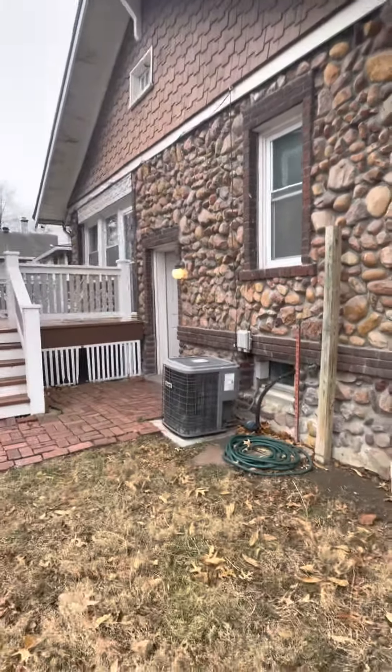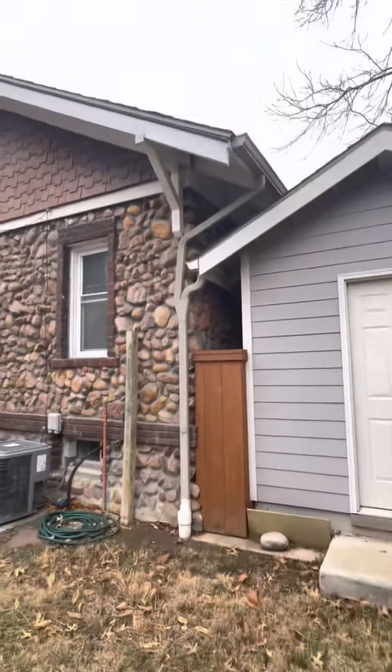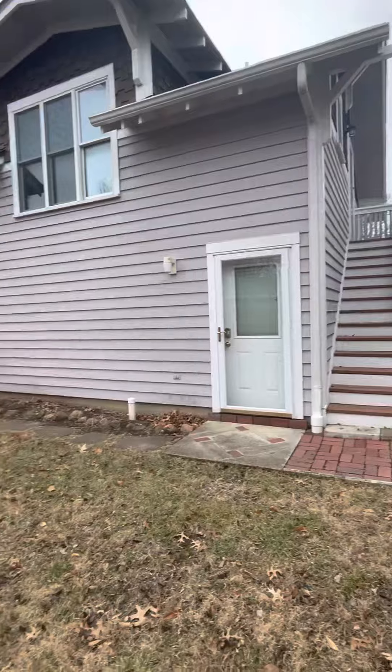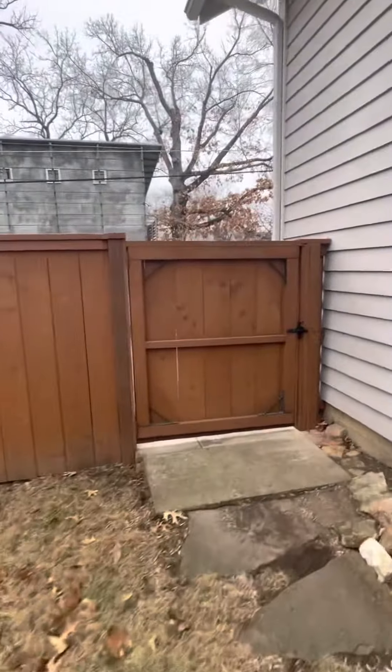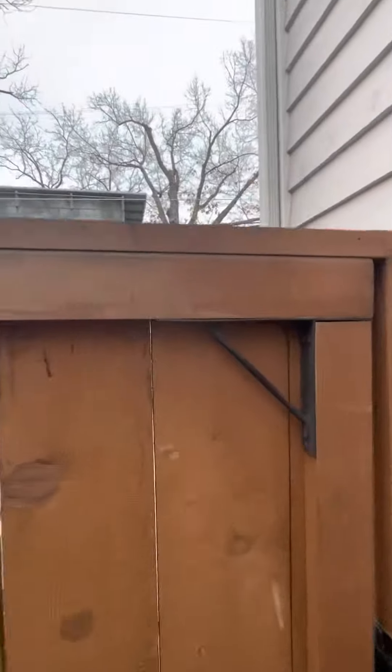I'm not going to be able to do anything on the inside of the house until the other tenant returns, but just wanted to give you an idea of what I'm looking at. There is a little unpaved driveway sort of area in the front of the house.